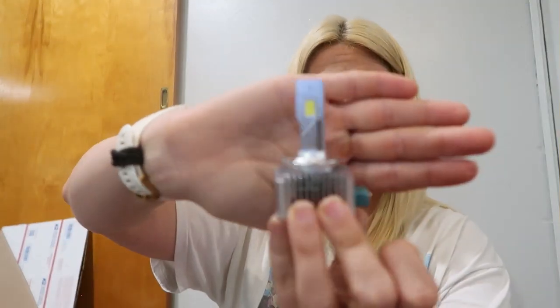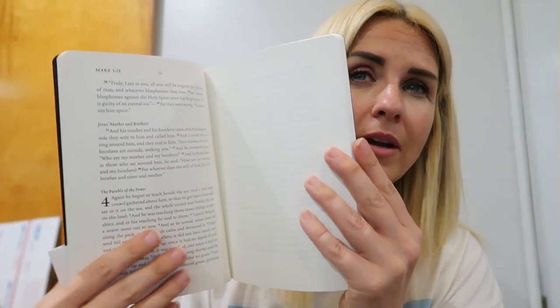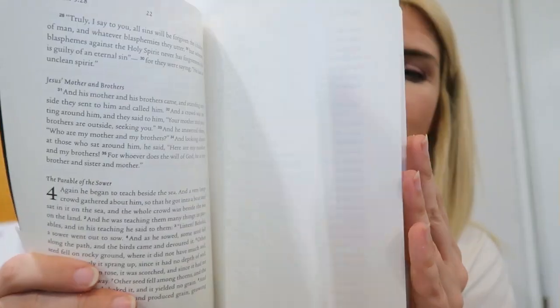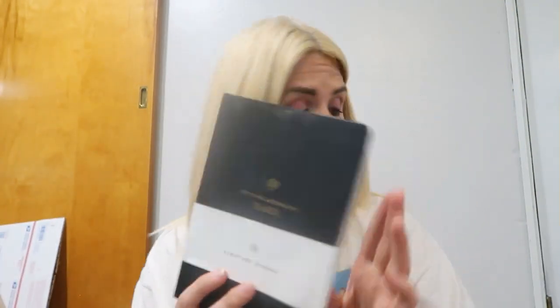Another headlight — so I've got three of those LED headlights now. I got this beautiful scripture journal — basically the book of Mark and the Bible is here and directly across from it is a journaling page. These sell for about $5.99, which I think is an outstanding price. I don't know if you can get all the different Gospels but this one is the Gospel According to Mark. I thought that was a great little book.